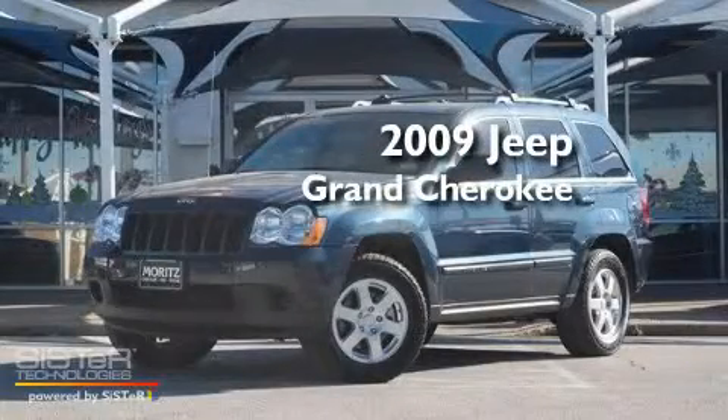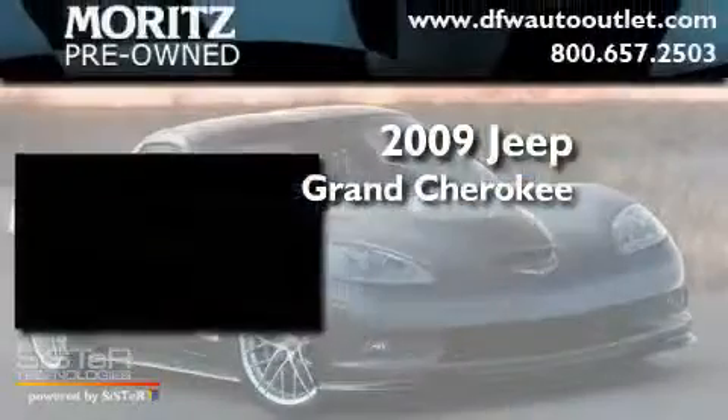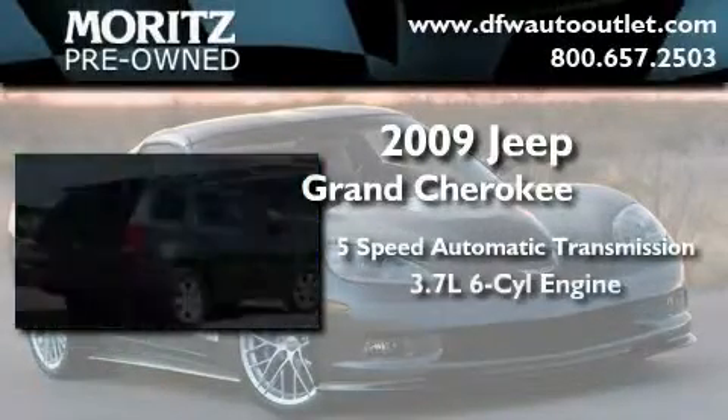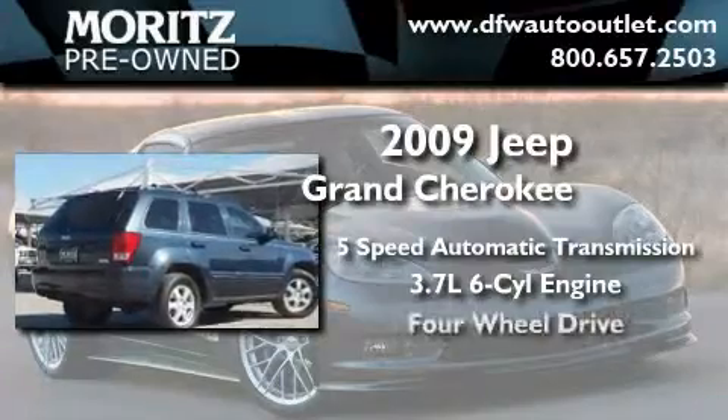This is a 2009 Jeep Grand Cherokee. This crossover has a 5-speed automatic transmission, a 3.7-liter V6, and 4-wheel drive.